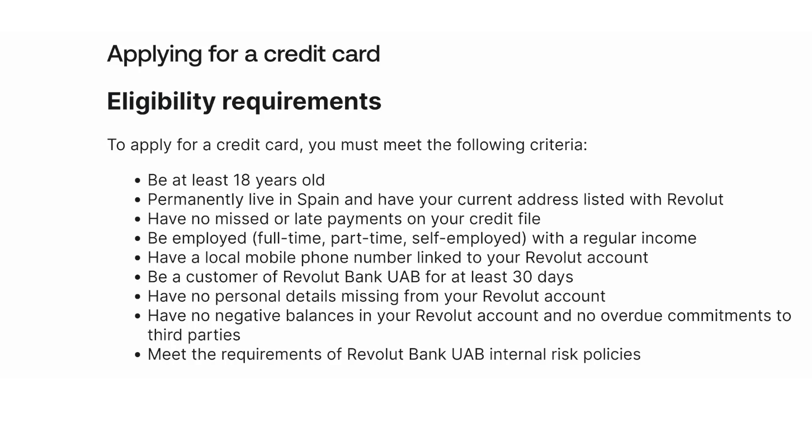Have no missed or late payments on your credit file. Be employed — either full-time, part-time, or self-employed with a regular income. Have a local mobile phone number linked to your Revolut account.